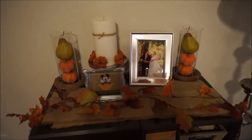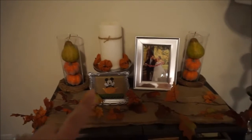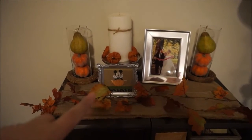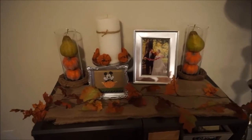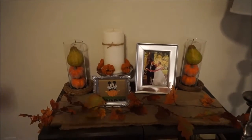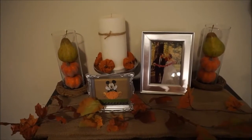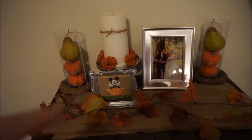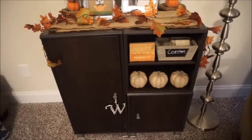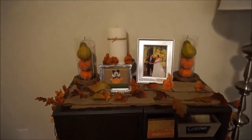This is a table in the living room. I made this little Mickey fall frame last year and I think it looks really cute alongside the two vases, the candle, and a picture from our wedding. Just a little bit of Disney goes a long way — nice little touch of fall with some Disney magic.